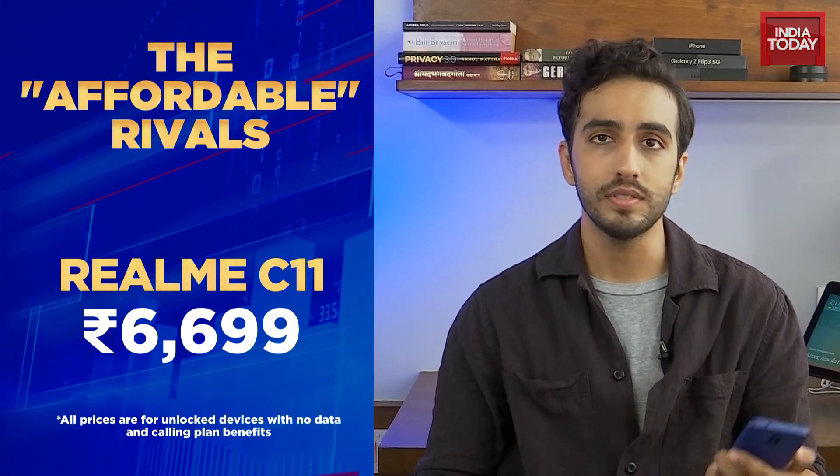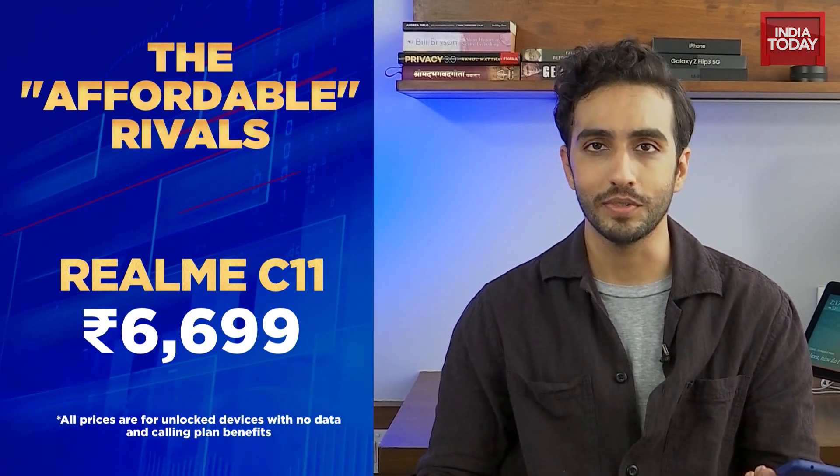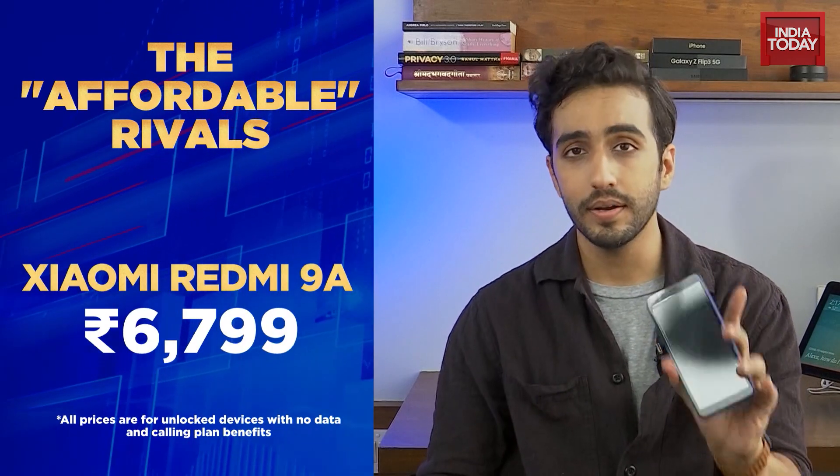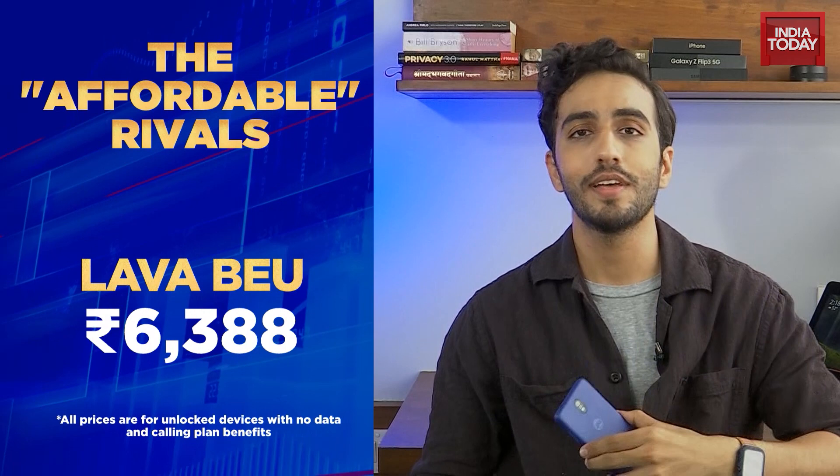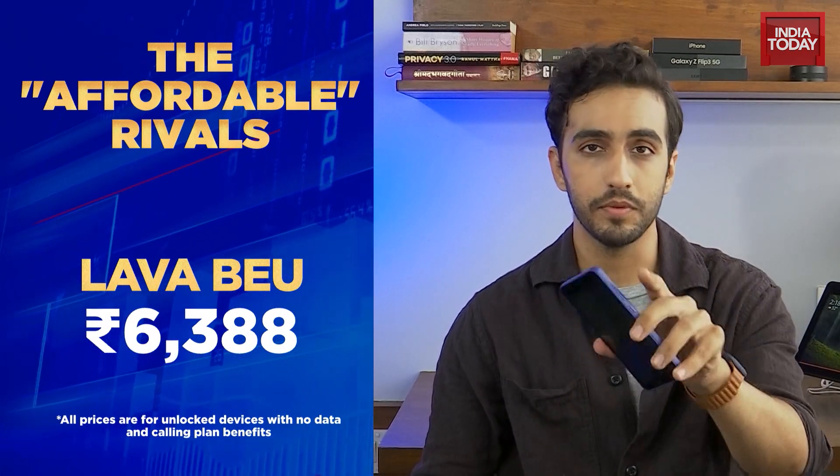There are some better options out there in the same price range, but the USP for this phone — even though it doesn't necessarily compete on the hardware front with some Chinese competitors — is that it is made in India and made for India, at least that's what Jio says. It will be interesting to see how Jio utilizes and leverages their distribution network with Jio Mart to reach the remotest parts of India and perhaps makes this a blockbuster Diwali release.